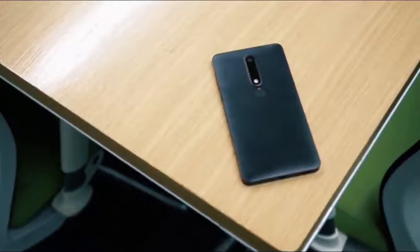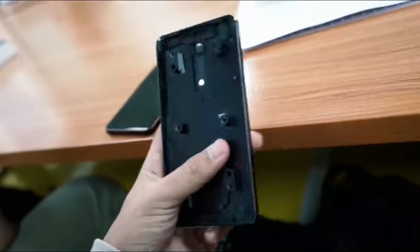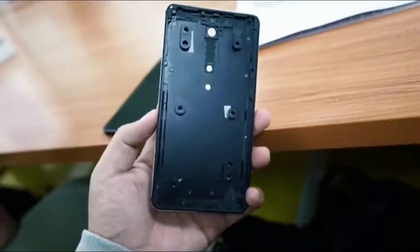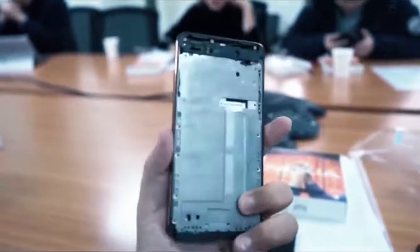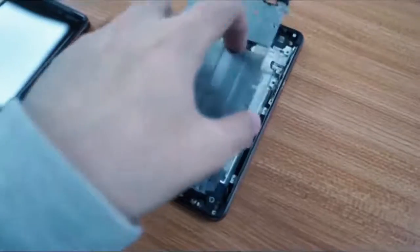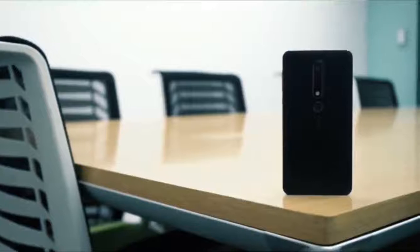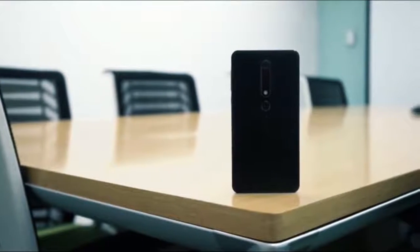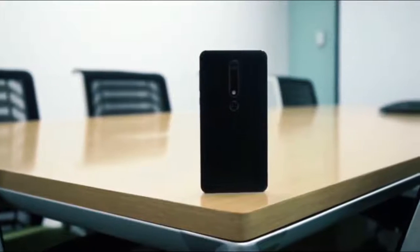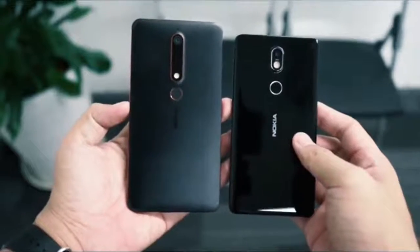For those looking for a more flagship handset sporting the Nokia name, there's the Nokia 8. It's also worth noting there's a new version of the Nokia 6 in China, but it's not currently available in the West. Performance upgrades include extra RAM and an improved chipset, so it may be worth waiting until the new version of the Nokia 6 launches, if it comes to the US, UK, or Australia.